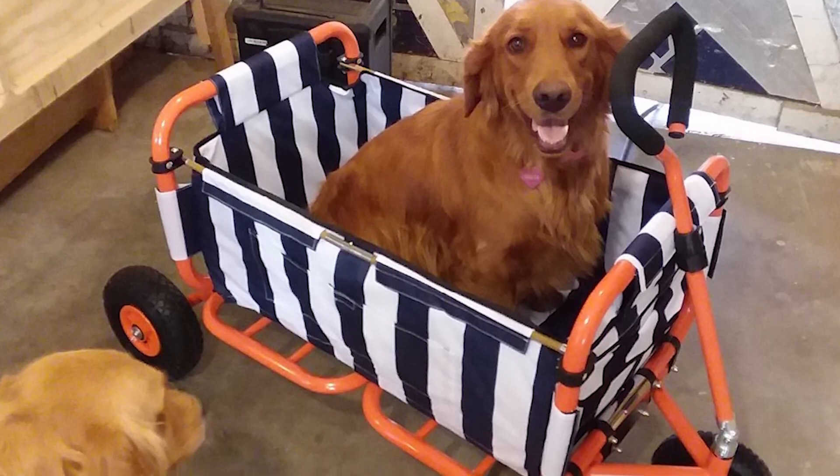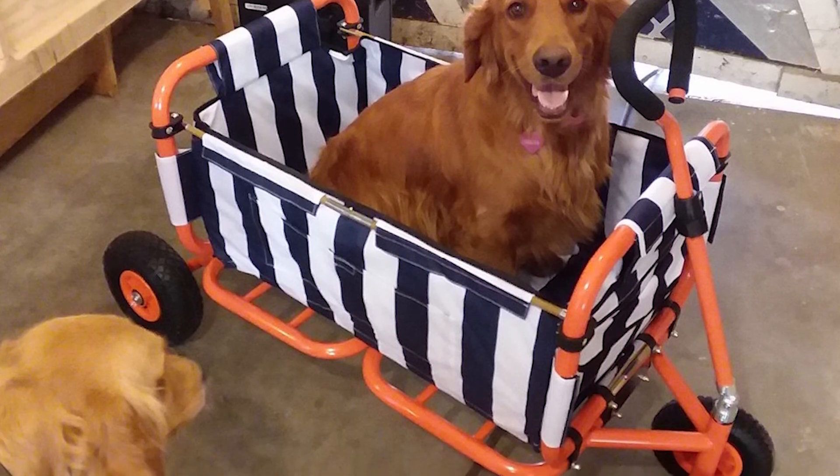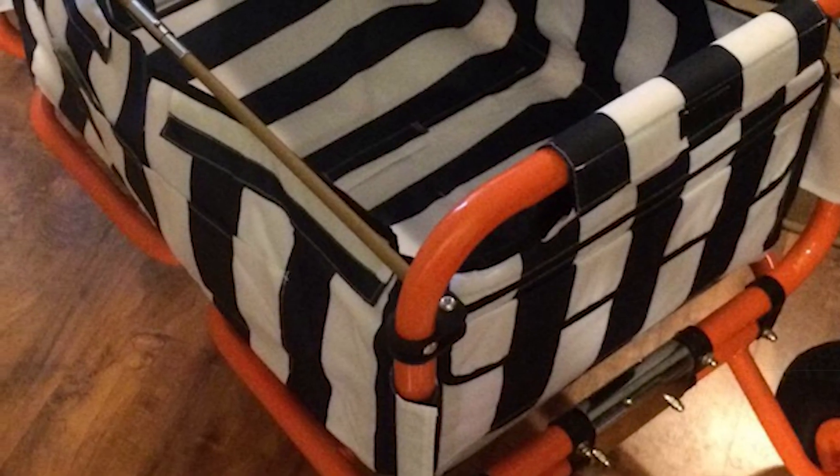A fantastic thing about the Sandusky Lee collapsible folding wagon is that it comes with reinforced padded walls that give the gear extra protection. These panels are very easy to take out when washing. Finally, you'll also get a protective cover for shielding the wagon contents.